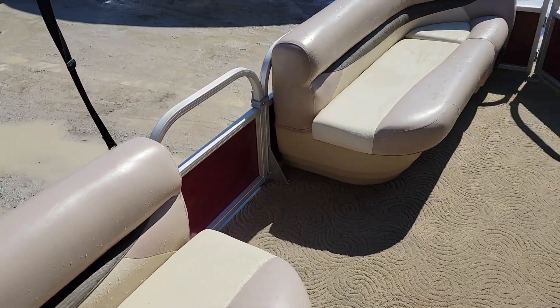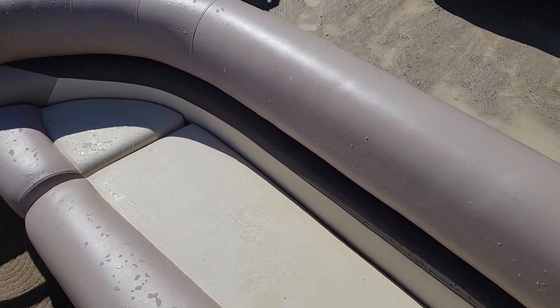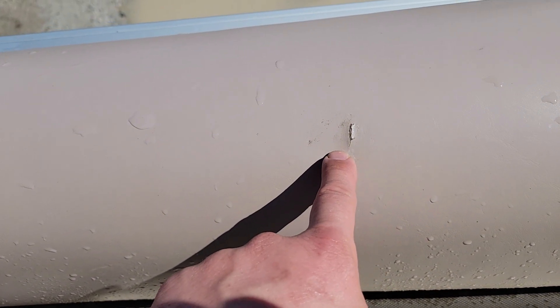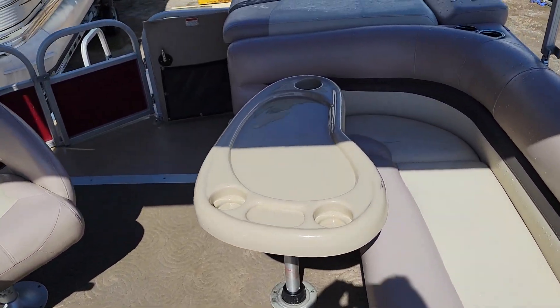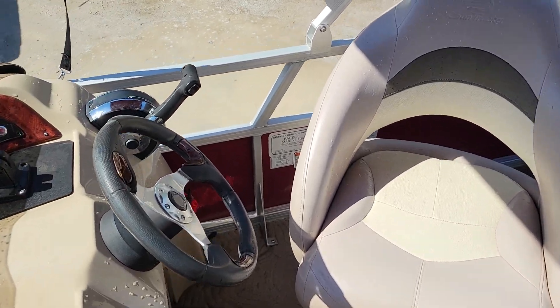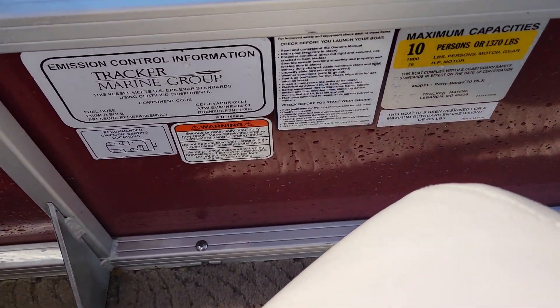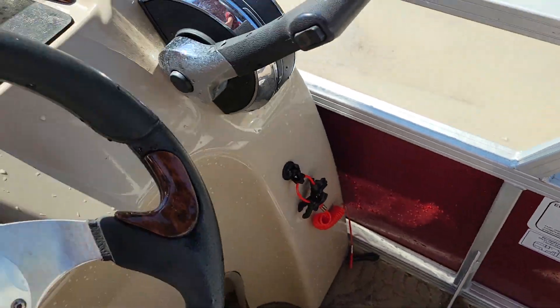I give this boat about a nine out of ten — it is absolutely pristine, the interior is flawless. Besides one little nick right there, that's the only blemish I could see on the entire boat. If you like what you see, please give me a call at 416-833-3397. Thanks for watching and take care.